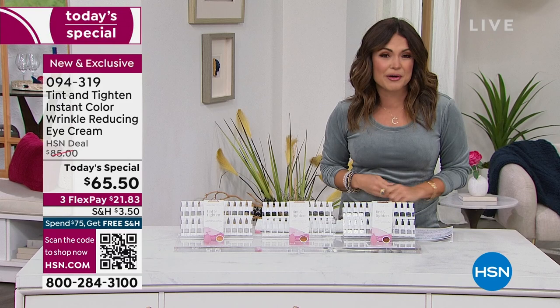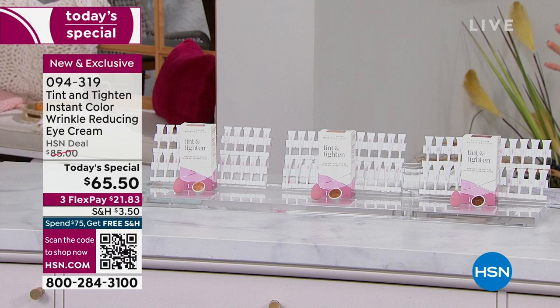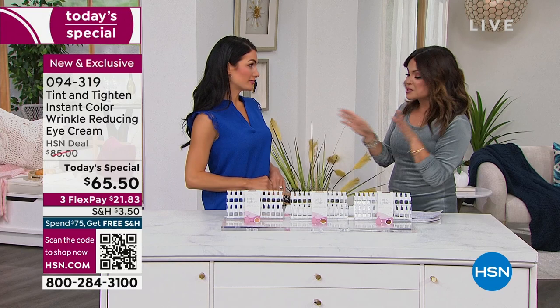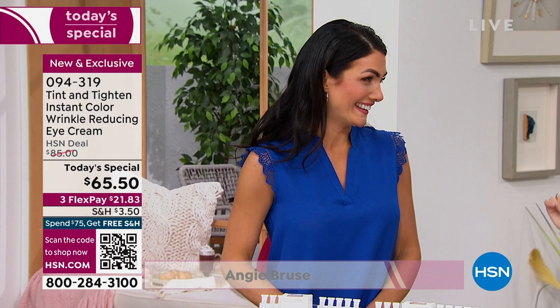We're going to show you so many demonstrations and before and afters. I want to bring in our special guest, Angie Bruce. For 10 years you have been the face of some of the biggest beauty brands out there. In your decade plus, have you seen anything like this before? Nothing - nothing like this. Anything that makes my life more simple and makes me look rested, I am all on board.